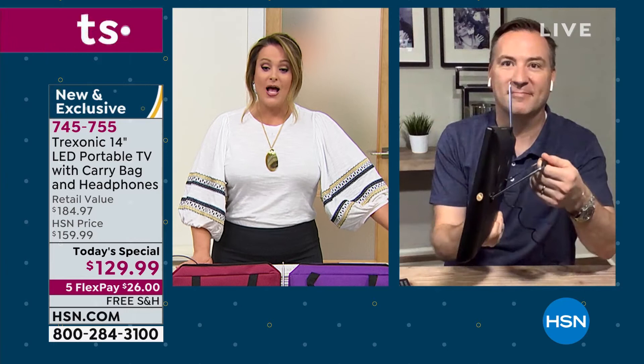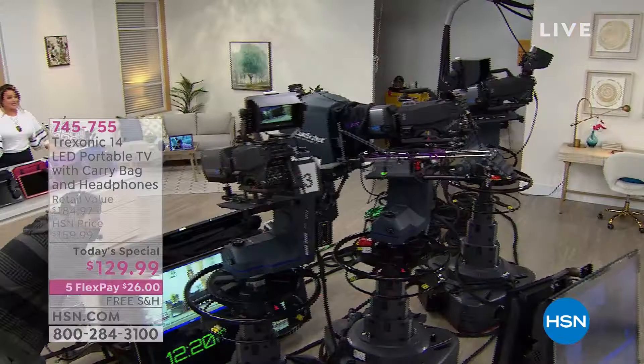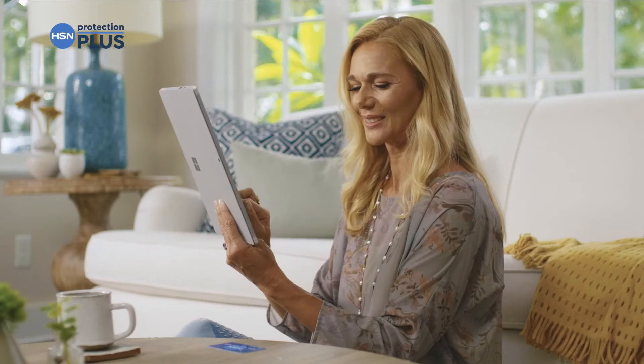745-755 is your item number. We do have to wrap up this presentation, but we'll have an encore in the next hour. Stay with us here on HSN. Crazy good electronics coming up next.